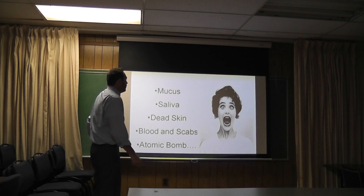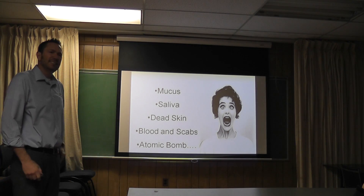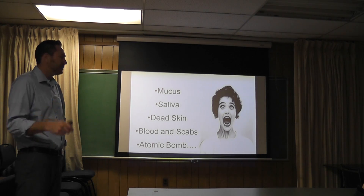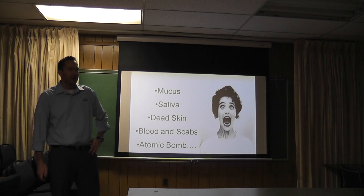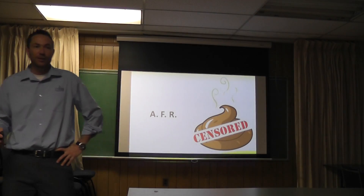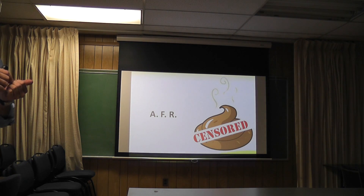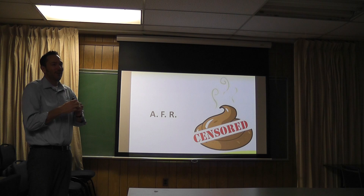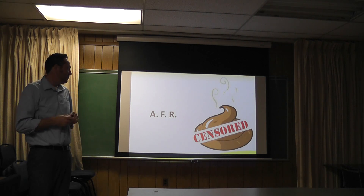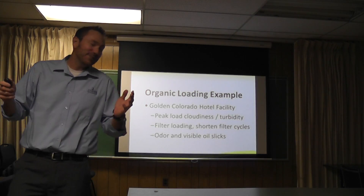Also gross stuff we found in our sample: mucus, spit, saliva, dead skin, blood, and scabs. And then there was a little bit - we're all adults here - there was a little bit of the atomic bomb of all organic contaminations. There was a little bit of AFR, the dreaded AFR. For those who don't know, AFR is the polite way of saying somebody pooped in the pool - an accidental fecal release. Believe it or not, that is an organic contaminant, and just know that enzymes will break that stuff down as well. Let's move on from that - it happens.